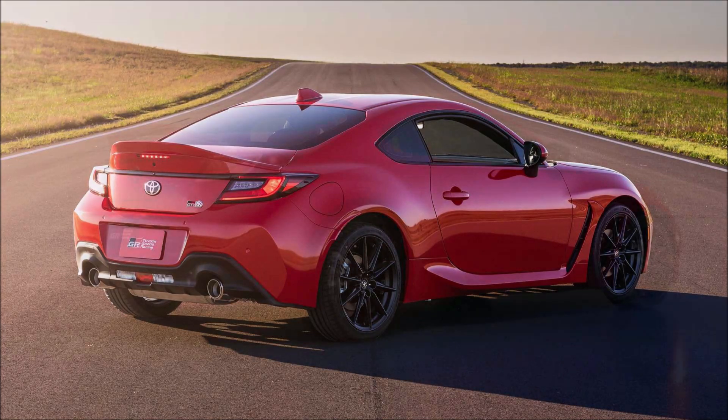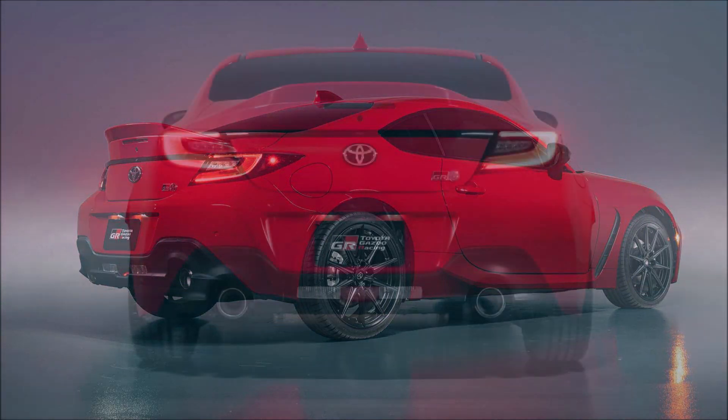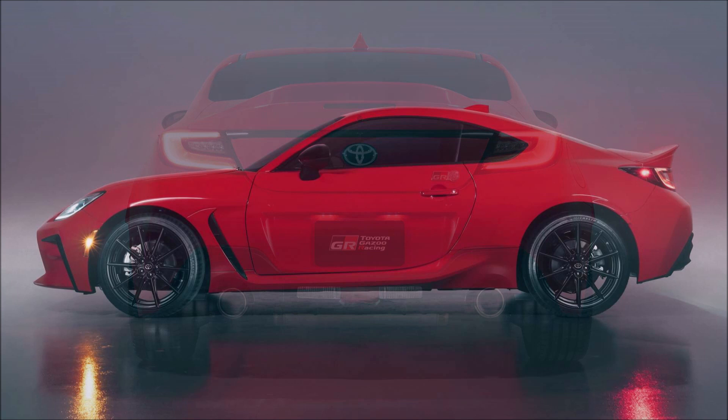If you enjoyed the video today, make sure you give it a thumbs up. Liking the video will help get it up in rankings so more people can see it, and we can keep talking about the debut of the U.S. spec 2022 Toyota GR86.